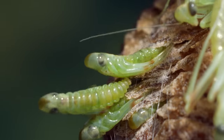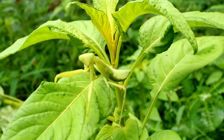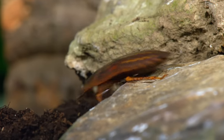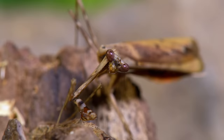Mantises are a diverse order of insects. With 2,400 species, they come in a huge variety of shapes and sizes. Their closest relatives are the cockroaches and, like their cousins, mantises are found all over the world in tropical and temperate climates.